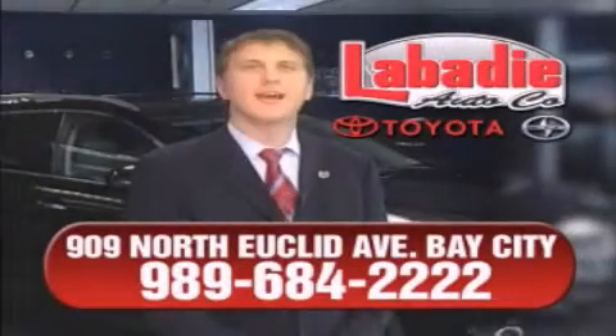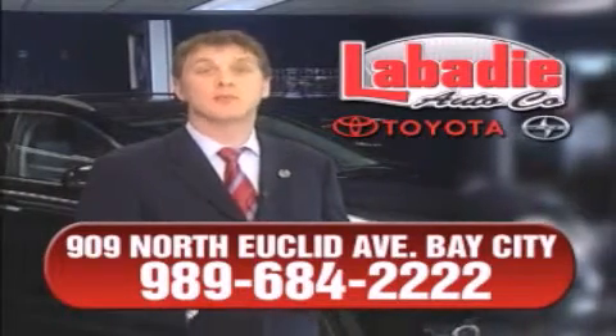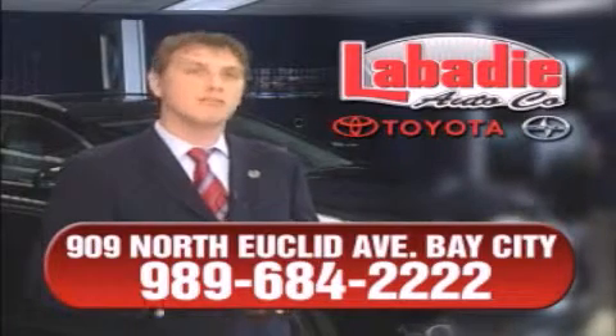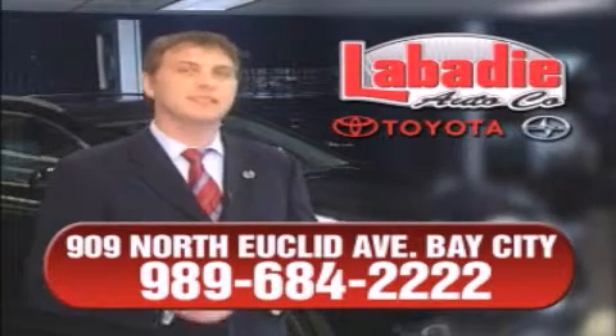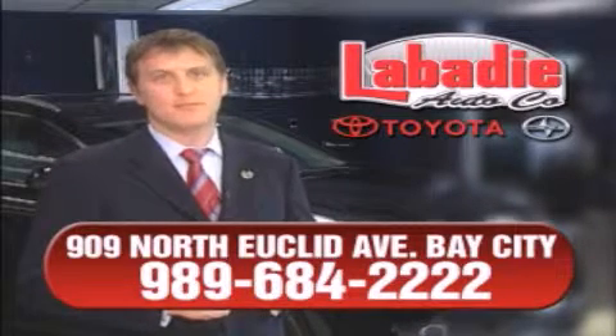Hi, I'm Mark Labady and I'd like to personally thank you for visiting our website. We're a family-owned business and been doing business for over 60 years in mid-Michigan. All of our vehicles have been professionally inspected and hand-detailed to ensure that you're getting the maximum value. Remember, we'll do whatever it takes to earn your business.